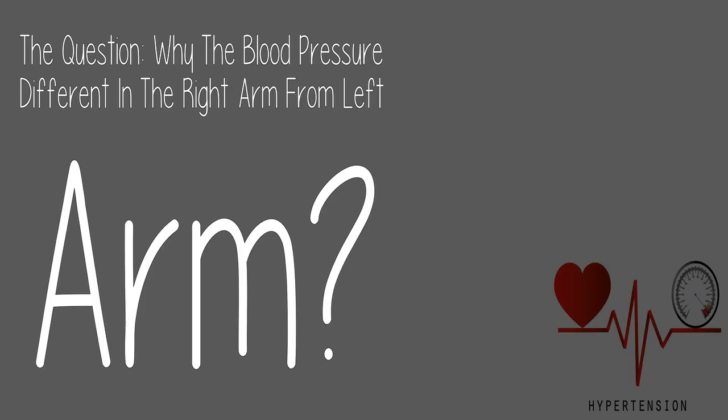Check the link in the description below. Today's question: why is the blood pressure different in the right arm from the left arm?